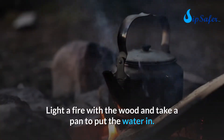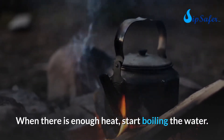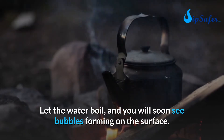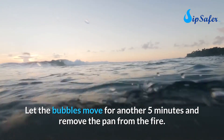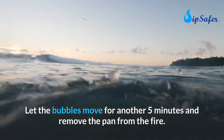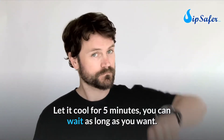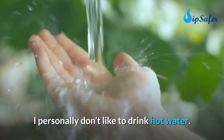Light a fire with the wood and take a pan to put the water in. When there is enough heat, start boiling the water. Let it boil and you will soon see bubbles forming on the surface. Let the bubbles move for another five minutes, then remove the pan from the fire. Do not drink right away — let it cool for five minutes.